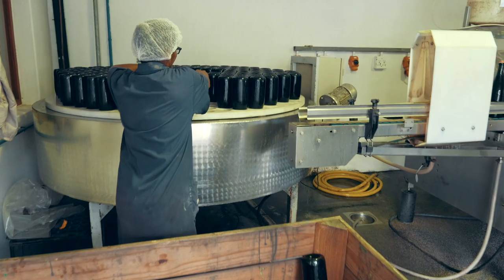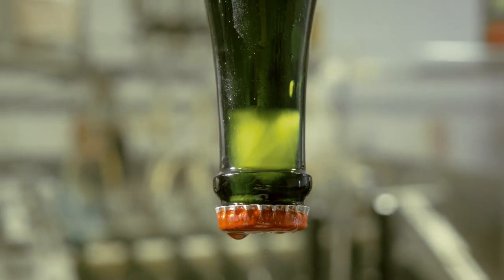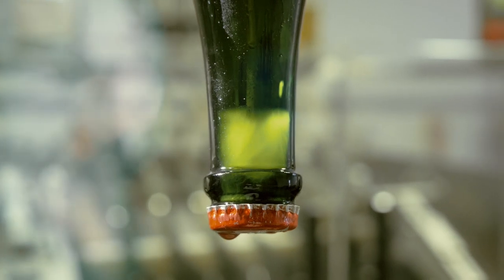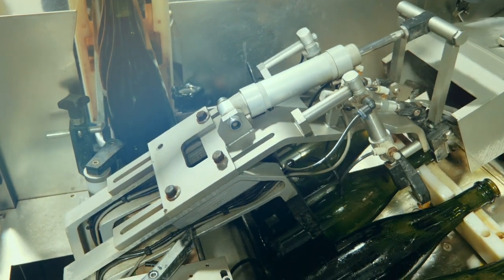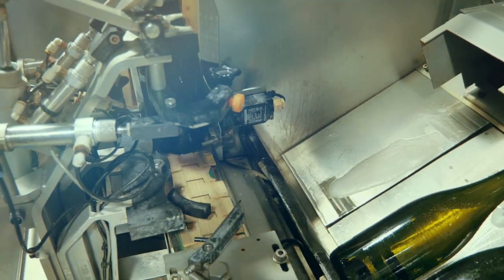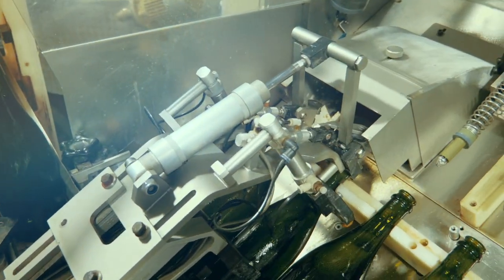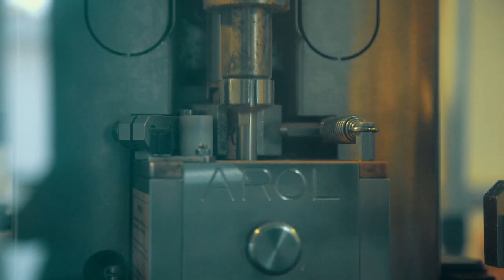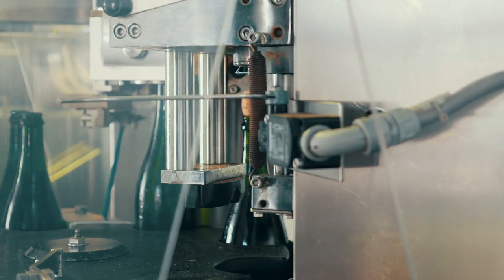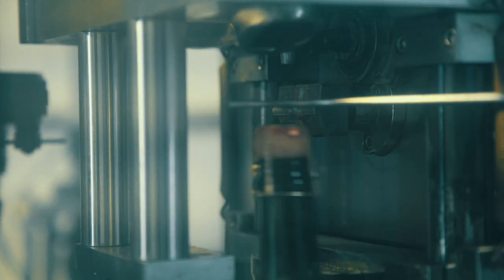When the wine is clear and ready to be disgorged, the neck of each bottle is frozen, and the frozen sediment forms an ice plug. The crown caps are then removed and the immense six bars of pressure in the bottle shoots out the frozen sediment — a process called dégorgement. A final liqueur de dosage is added to round off the complexity of the Cap Classic, and the wine is corked with a natural champagne cork and a wire cage or muselet is applied to keep the cork safely in the bottle.